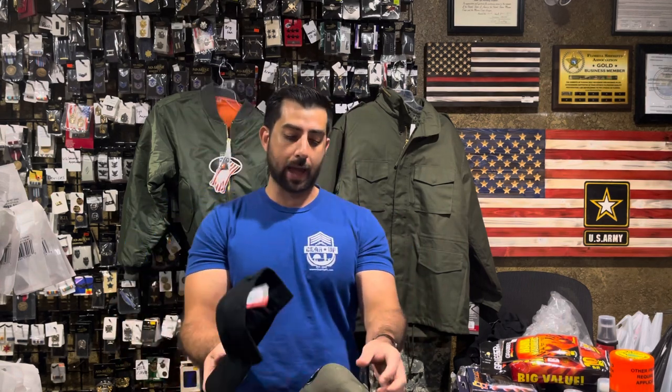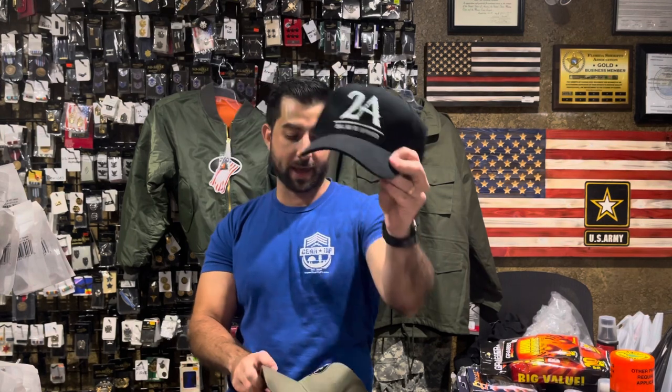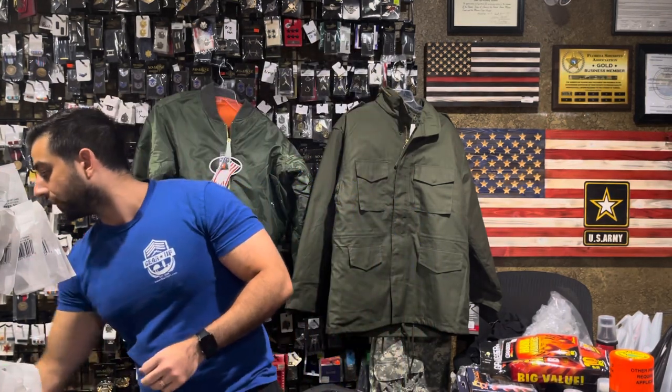Some new ball caps, or back-in-stock ball caps rather. The 2A shall not be infringed — we've got this bad boy back in stock, and then the Ace of Spades ball cap back in stock as well. Neither one of these lasts too long, so if it's something that you do like, definitely come in and get it.